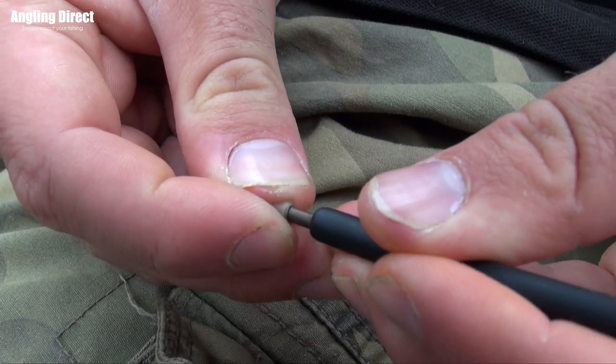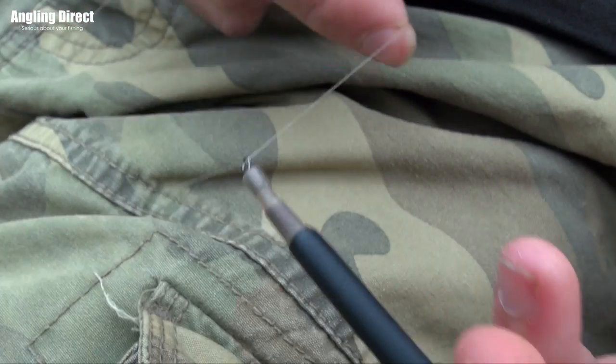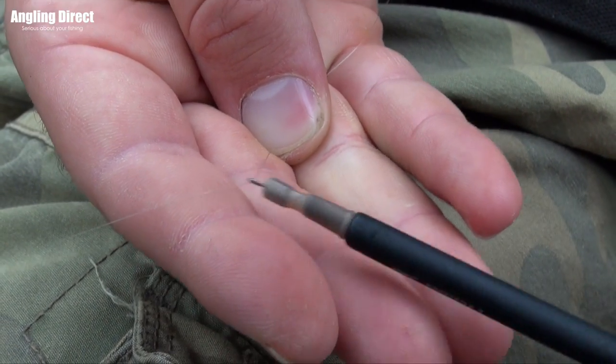Your line attaches to a silicon float adapter. The float adapter is brilliant because if the conditions change and you need to change your float, you don't have to re-tackle the whole rig — you just push the new float into the adapter and you're ready to go again.